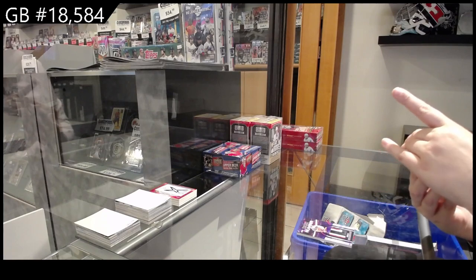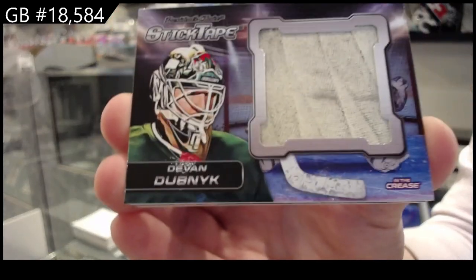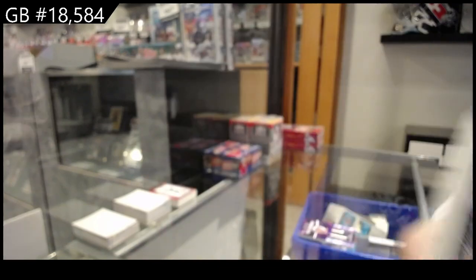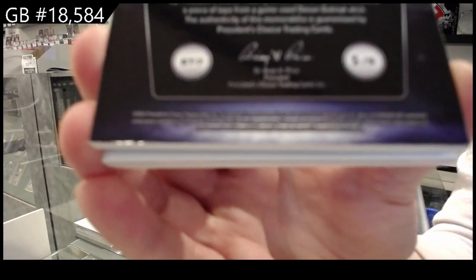We have a stick tape, Devin Dubnik. Which is numbered five of five for the number five spot.